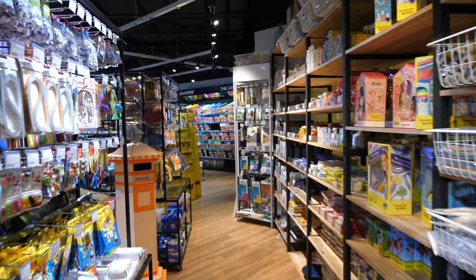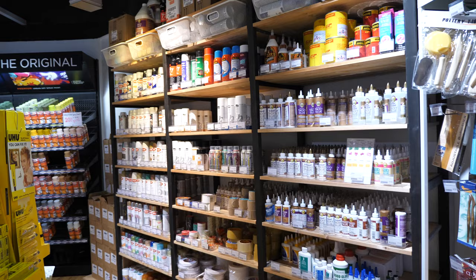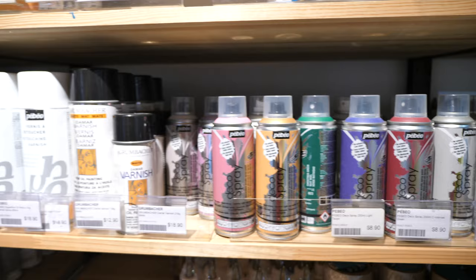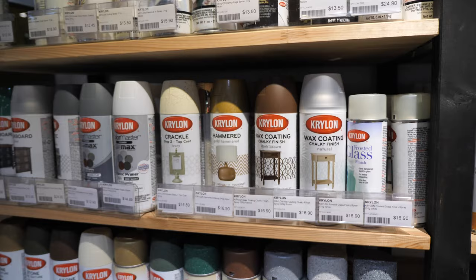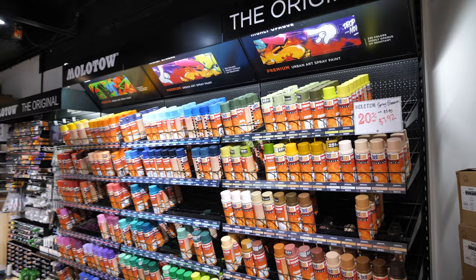Let's go over to the other section — this is the illustration section. We have some fixative spray, acrylic spray, Pabio — that's the brand. And this is Krylon; I use some of their products as well, Krylon for spraying onto graphite. This is the Molotow shelf, so they have markers as well as sprays.